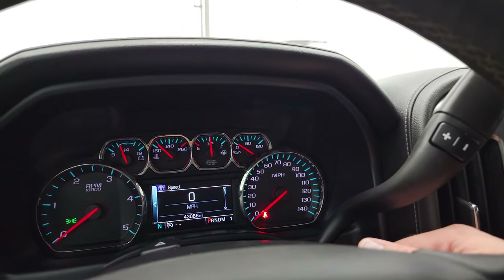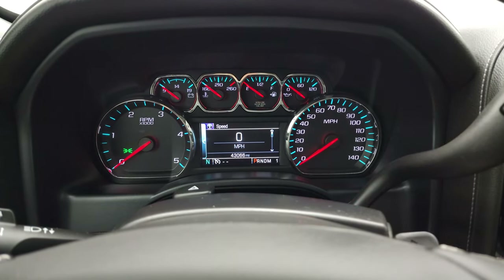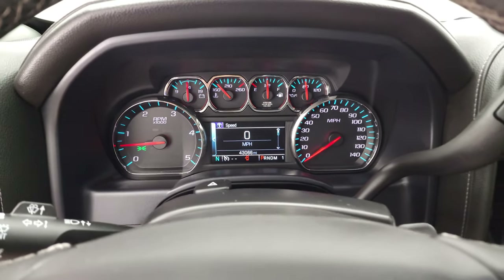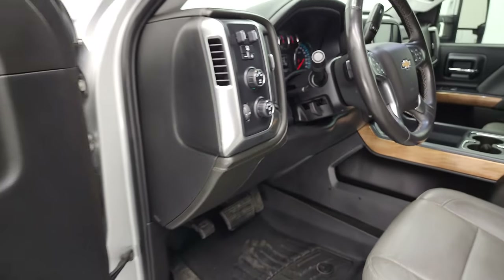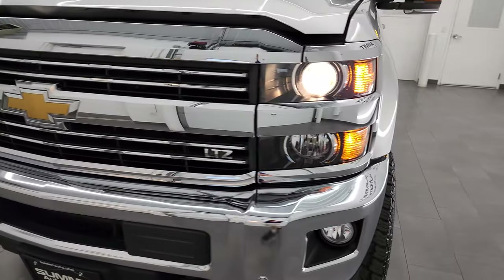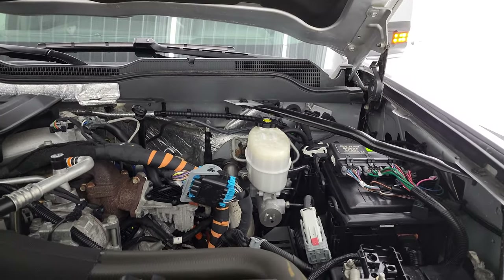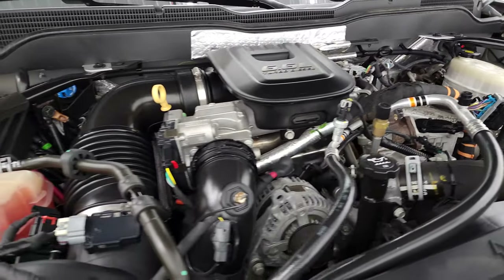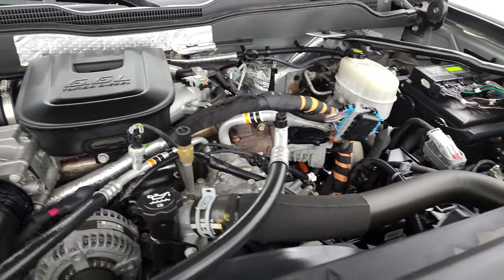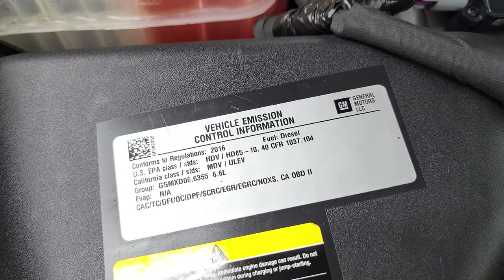We'll start it up and take a look under the hood. Starts right up — no check engine lights or anything like that. I did want to show you the tire and loading information sticker as well as the VIN sticker. Those LED side lights are super bright. Under the hood we have the 6.6 liter Duramax diesel engine, LML, 397 horsepower. Engine bay is very clean, runs very smooth. This truck has been fully safetied and inspected by our service shop, has a fresh oil and filter change, all the fluids have been checked and topped off, and this truck is 100% ready to go. There is your emissions sticker.